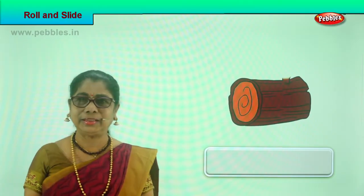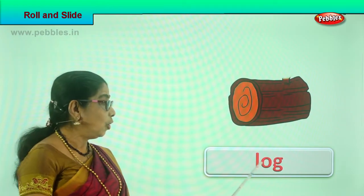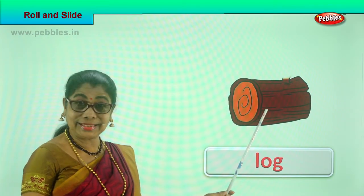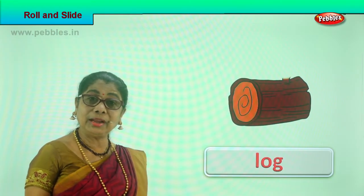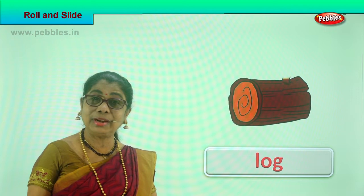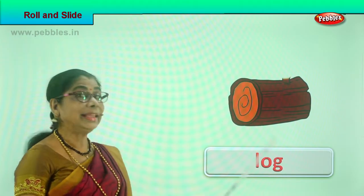Look what we have here — what is this? It's a log of wood. Can a log roll? Yes! Put it on a flat ground and give it a push, it will roll. Put it on a slightly higher ground like a sliding board, it will roll. This is a log, part of a huge trunk — it can roll.